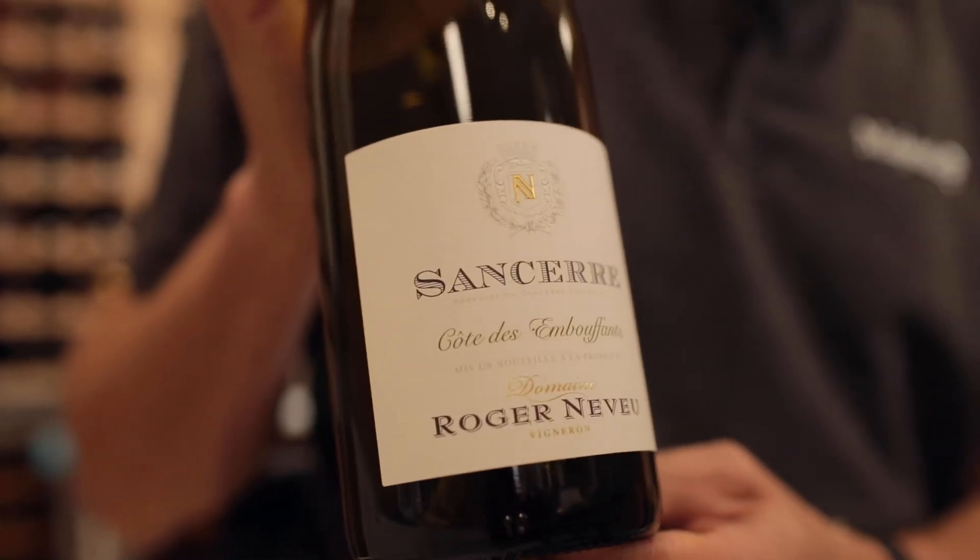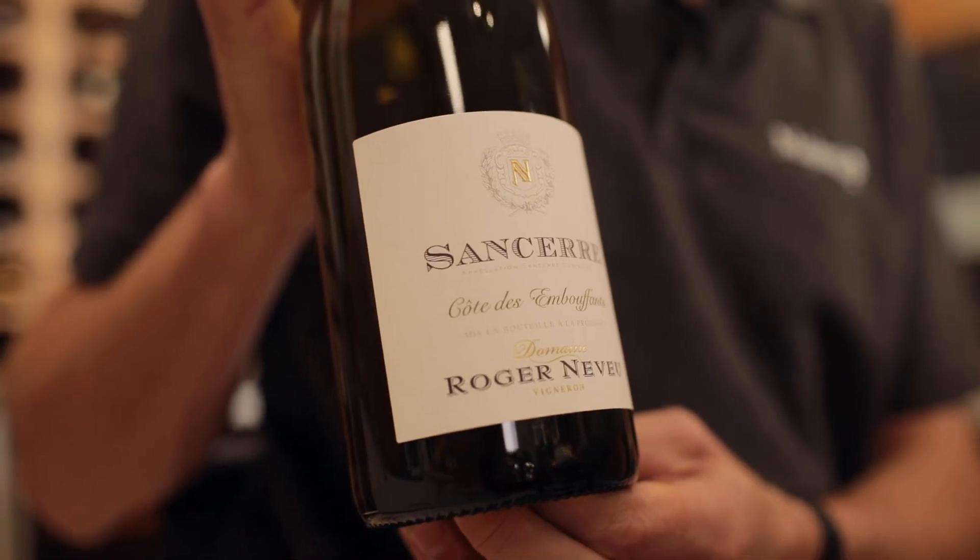This wine we've got here is a Sancerre produced by Roger Nouveau, one of the top producers from the region. The chalky soils from this region are perfect for producing crisp, zesty Sauvignon Blancs with flavours that really leap out of the glass.